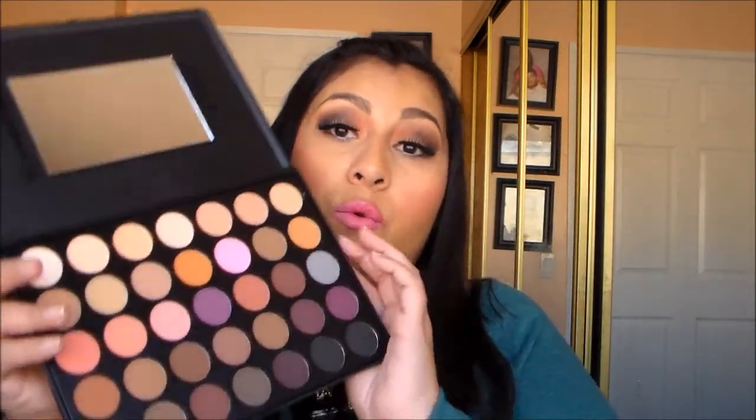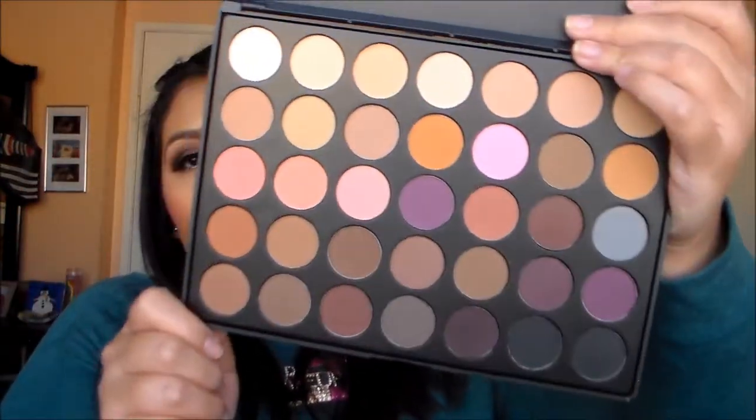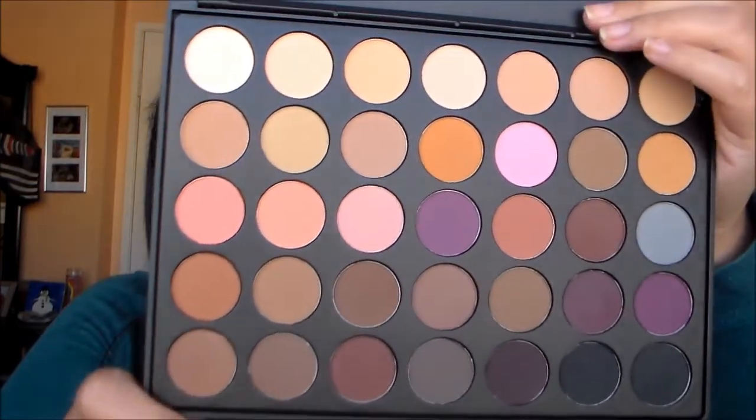My last Morphe palette is the 35N — a warm matte palette. I needed warm matte colors because these are the shades that brides and clients at special occasions usually like, so this is definitely a must in my kit. In total I got six palettes from Morphe.